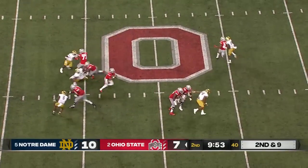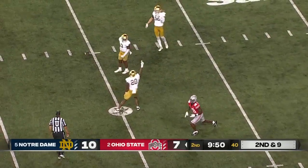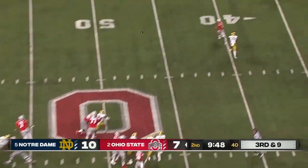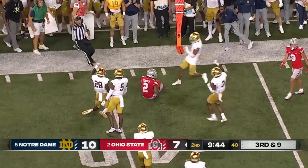Stroud has plenty of time, steps up and delivers over the middle — incomplete, tried to find Harrison, getting in sync. Need nine on this third down. The Irish this time do bring some pressure — Stroud gets it out, complete to Fleming, but he's tackled short.